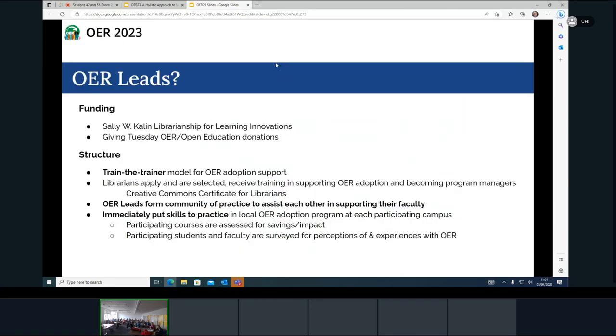So what is OER Leads? It's funded by two pieces of funding. We have an endowment at the university libraries — we have a really strong donor system at Penn State. One of our donors donated the librarianship for learning innovations, which I received two years ago. That has given me funding to do this.